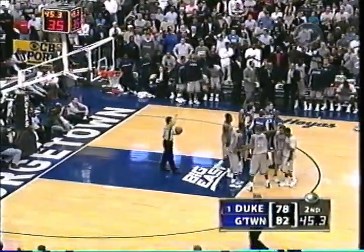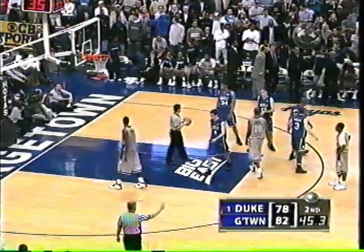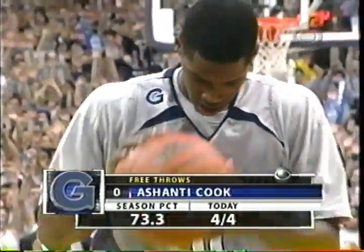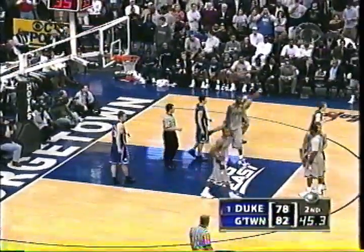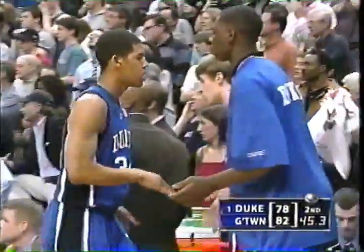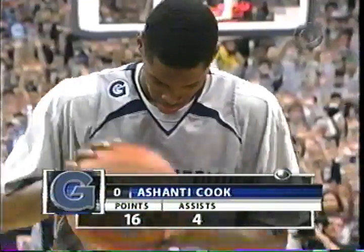We began this day with three undefeated teams in Division I. Pittsburgh has already tasted defeat. The Johnnies of St. John's later this evening. Undefeated Florida at Tennessee. And here Georgetown leads undefeated Duke by four with 45.3 to go. Shawnee Cook, perfect today. When he had that slight cramp and had to go out of the ballgame, it really allowed Duke to get back into this thing — took away the primary ball handler they had against the press. 73% free throw shooter on the year. That one never had a chance.